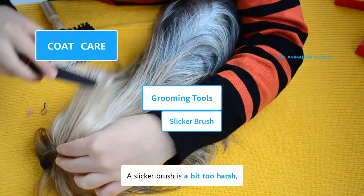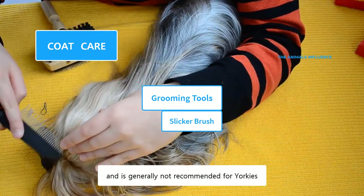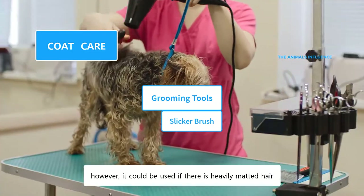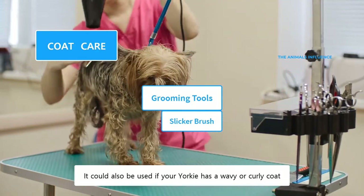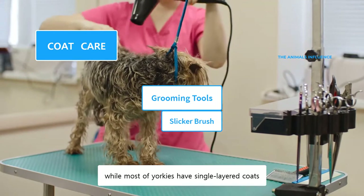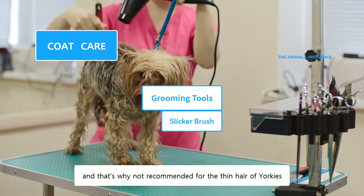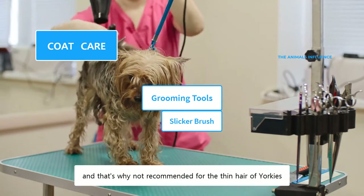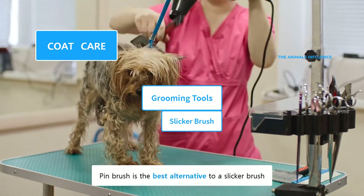A slicker brush is a bit too harsh and is generally not recommended for Yorkies. However, it could be used if there is heavily matted hair, or if your Yorkie has a wavy or curly coat. A slicker brush is often used for double-coated dogs, while most Yorkies have single-layer coats. It penetrates deep into their coats, and that's why it is not recommended for the thin hair of Yorkies. The pin brush is the best alternative to a slicker brush.